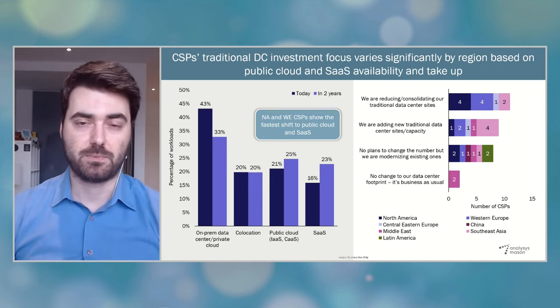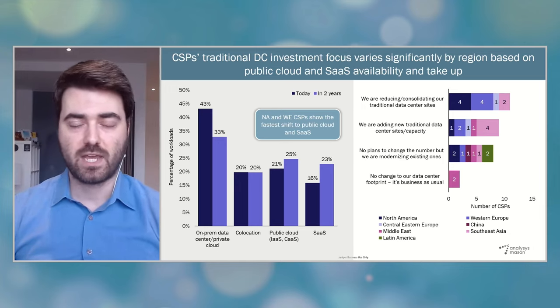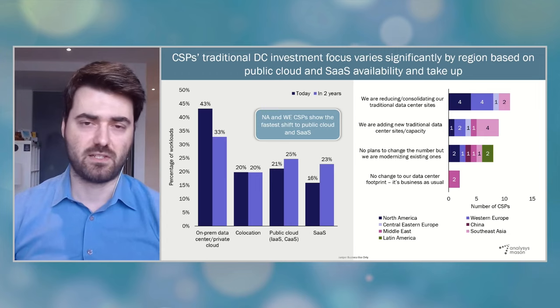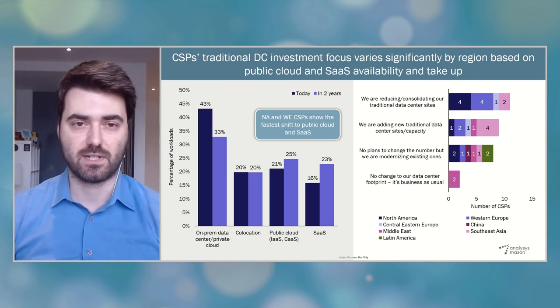The number of partnerships between these CSPs and the public cloud providers have grown significantly over the past couple of years, most often for multiple aspects of their IT transformations and more recently to support the joint launch of public edge computing services to enterprises. When we look at the chart on the right, we see that most CSPs in North America and Western Europe are reducing and consolidating the number of their traditional data centers. Indeed, many CSPs such as AT&T, Verizon in North America, or BT, Telecom Italia, and Telefonica in Western Europe, have all divested a large portion of their data center assets over the last decade.